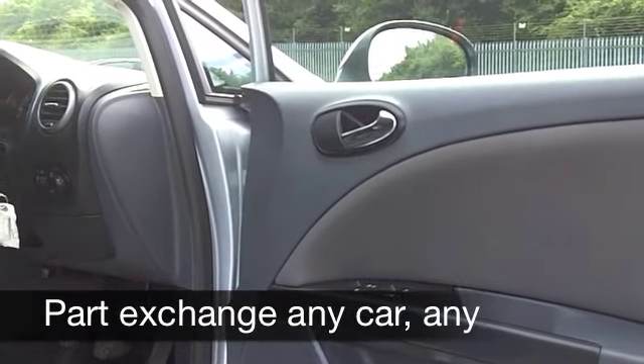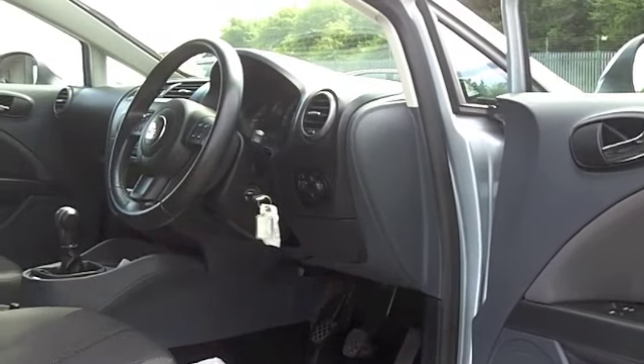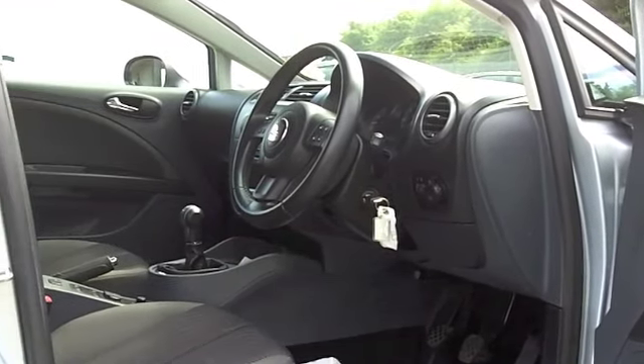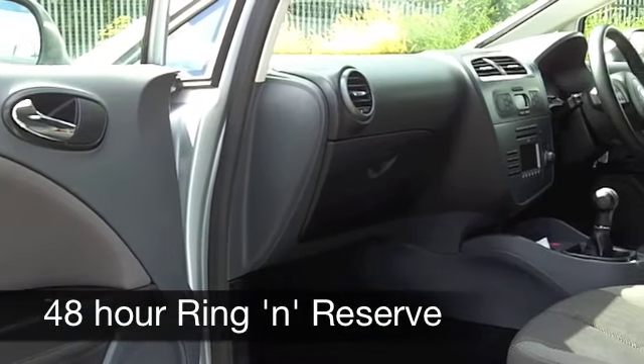Inside, it's a cloth interior. Nice and comfortable behind the wheel — everything's close at hand. You've got all the usual refinements like climate control, electric windows, and a CD player with MP3 connectivity.